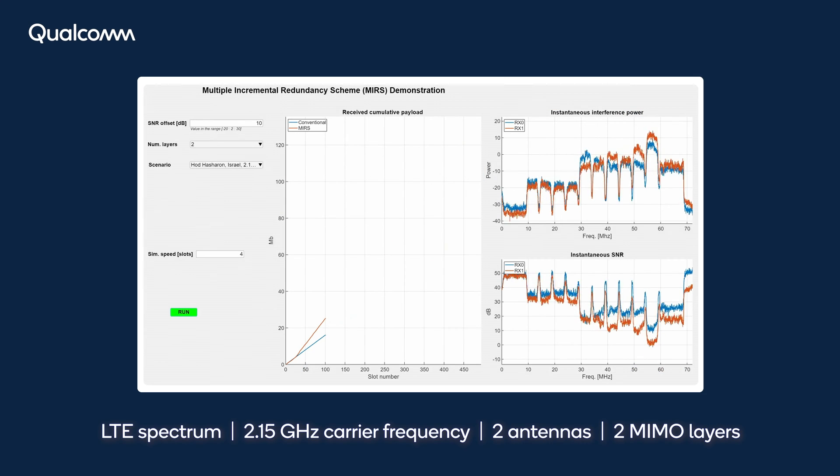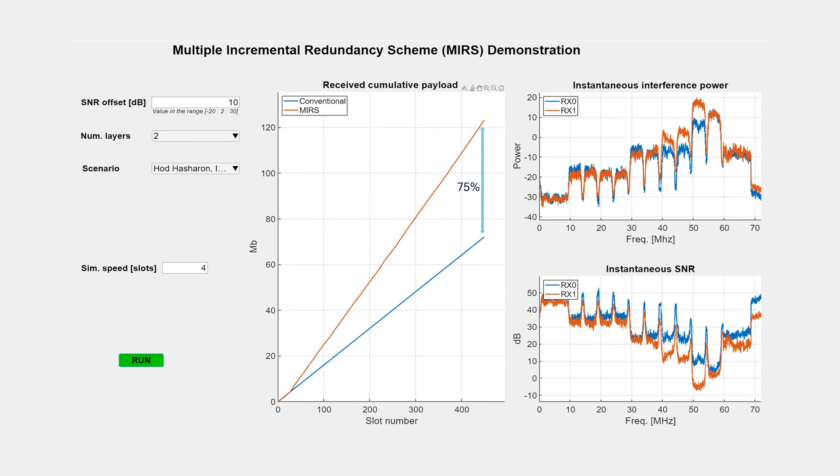Moving to a carrier frequency of 2.15 gigahertz, an LTE spectrum with highly frequency selective interference, a gain of over 75 percent in throughput is demonstrated with two-layer MIMO.